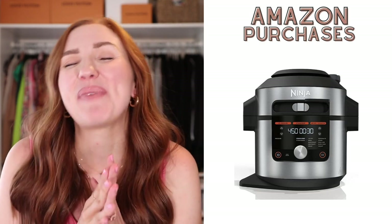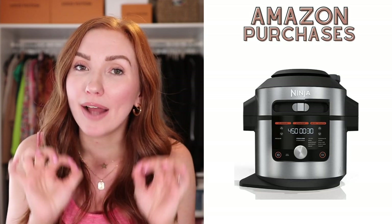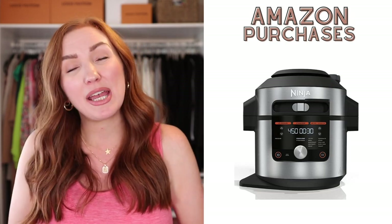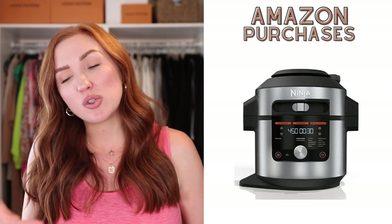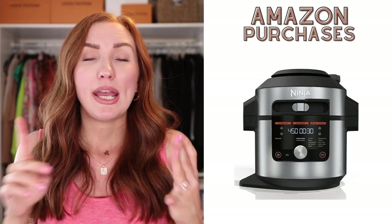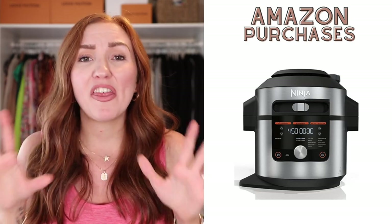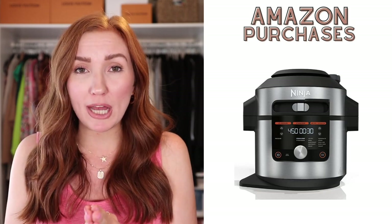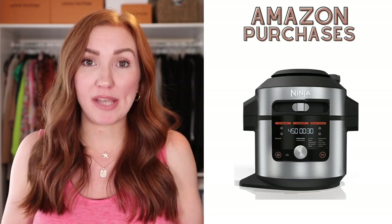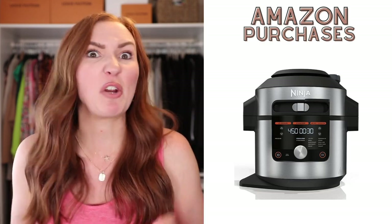Ninja Foodi — I finally bought one on Amazon Prime Day and I am not disappointed. I love it so much. It's so easy to use — it reminds me of my Instant Pot as far as ease of use with all the little buttons and settings. I got an eight quart — it pressure cooks, steam crisps, air fries, boils, bakes, slow cooks — all the things. I am kicking myself that it took me as long as it did to get my Ninja Foodi.